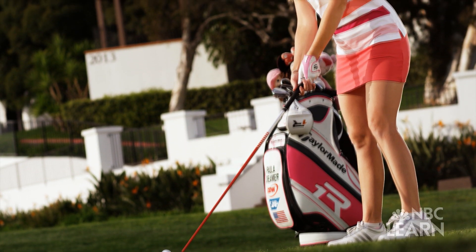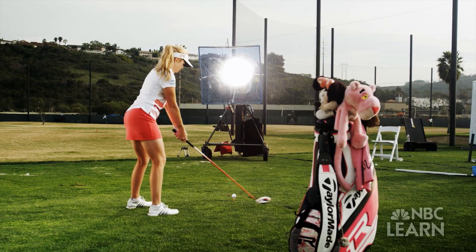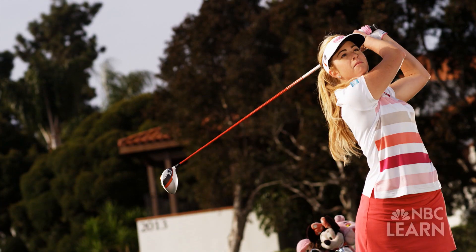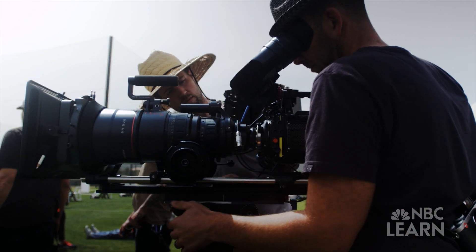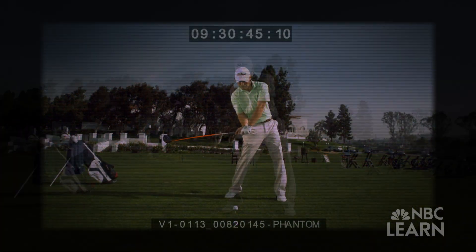To explore the physics of a golf swing, we filmed Paula Kramer, a professional golfer on the LPGA Tour, and amateur golfer Mike Miller with a phantom camera that captured their drives at 5,000 frames per second.